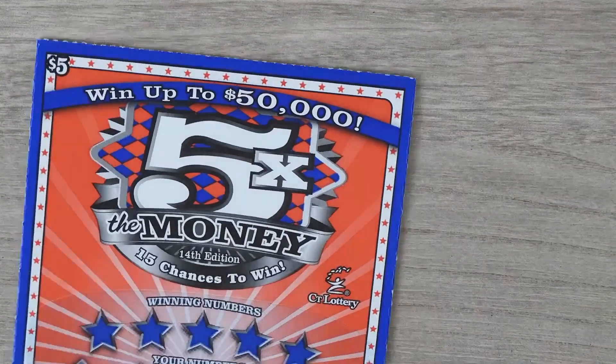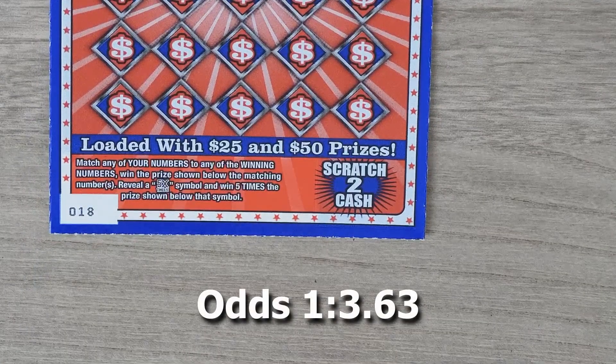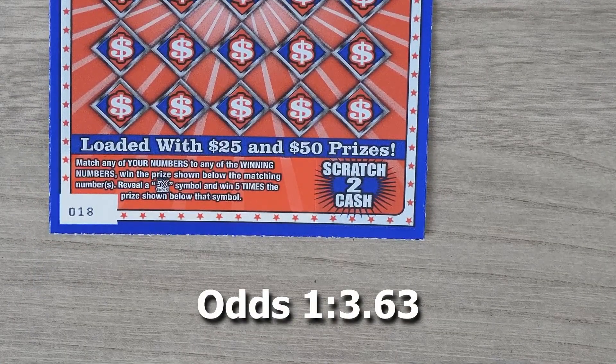Let's start with the $5 5x the Money. With this ticket it's a matching numbers game — get a 5x and get the multiplier prize. This is ticket number 18.